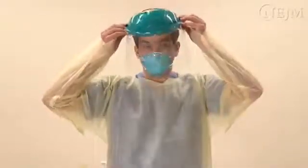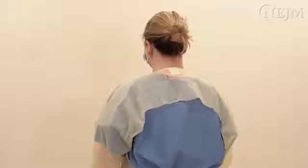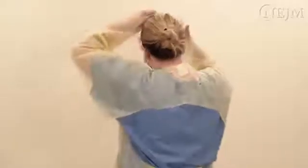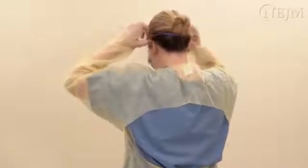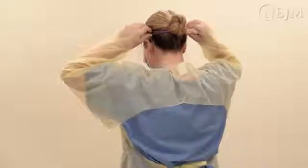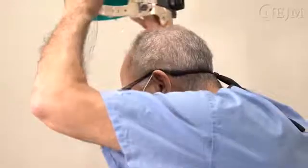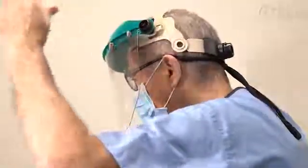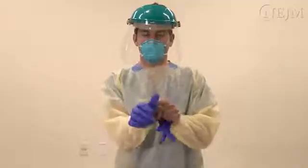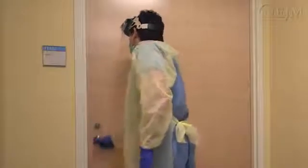Put on the face shield, letting it rest on your forehead and securing the strap on the back of your head. If your hair is tight in a bun, make sure the strap is positioned in a manner that ensures it will not slide up or down. Adjust the elastic strap if necessary to ensure a snug fit. If you are wearing eyeglasses, make sure they are secure to minimize the need to readjust them during patient care. Disinfect your hands with an alcohol-based hand sanitizer. Put on the gloves and extend the cuffs over the sleeves of the gown. You are now ready to enter the patient's room.